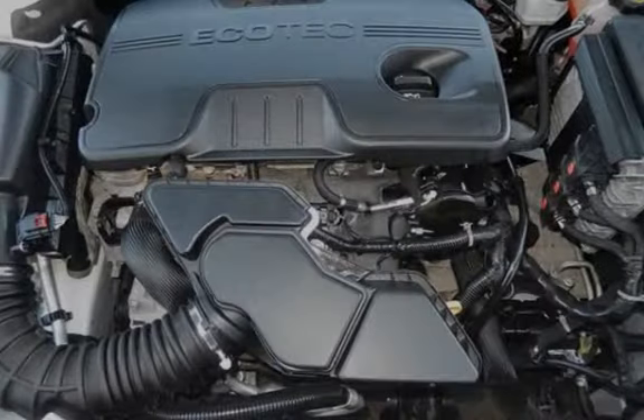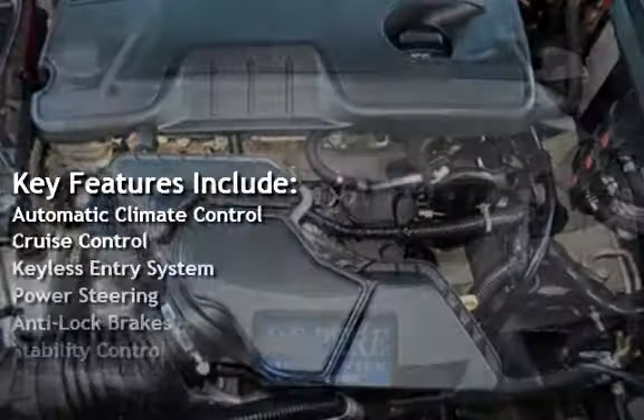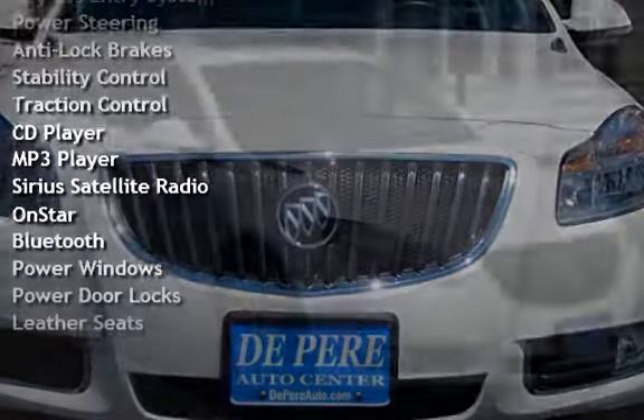Key features include Automatic Climate Control, Cruise Control, Keyless Entry, Power Steering, Anti-Lock Brakes, Stability Control, and Traction Control.